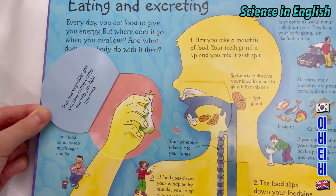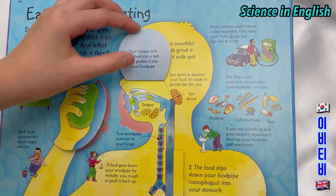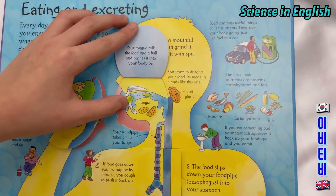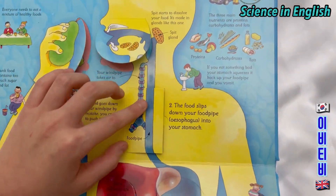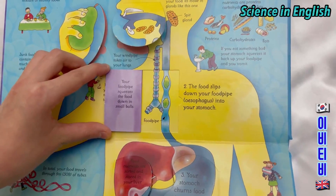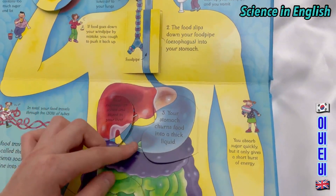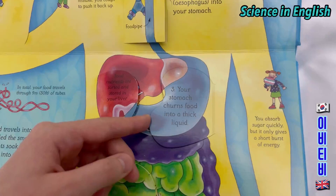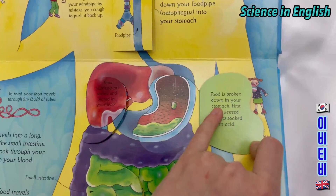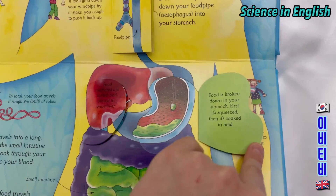Fruit and vegetables give you long lasting energy and help you fight infections. Your tongue rolls the food into a ball then pushes it down your food pipe — the oesophagus. Your food pipe squeezes the food down in small balls into your stomach. Your stomach churns food into a thick liquid; first it's squeezed, then it's soaked in acid.